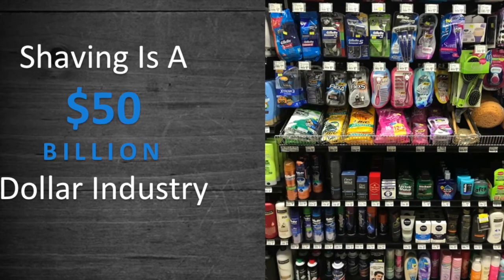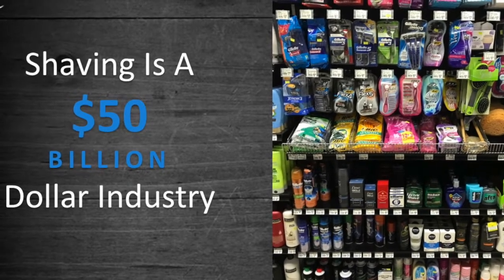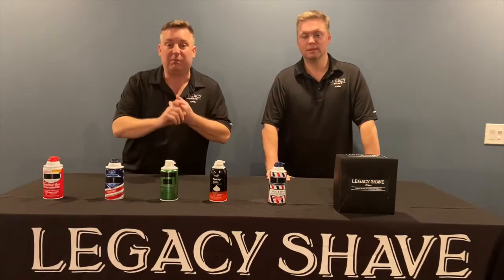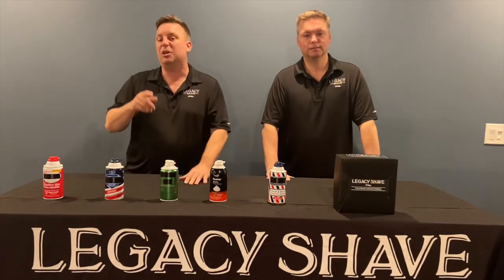Shaving is a 50 billion dollar a year global industry done all around the world. Whether you belong to a club where you only spend a dollar for your razor blades, or you spend the most expensive razor blades in the marketplace, the results are still the same: shaving sucks.